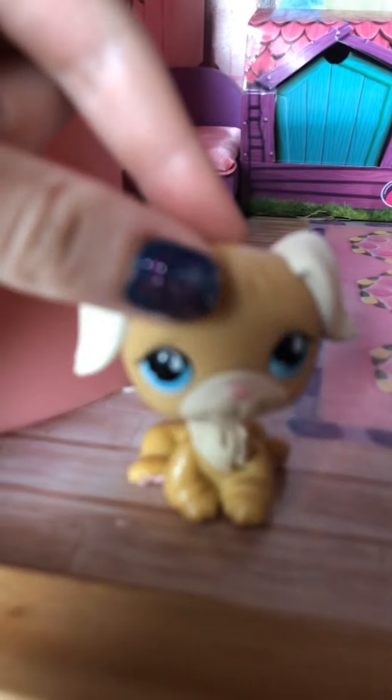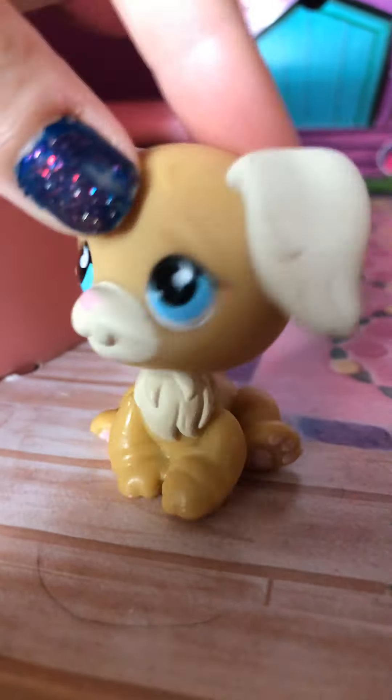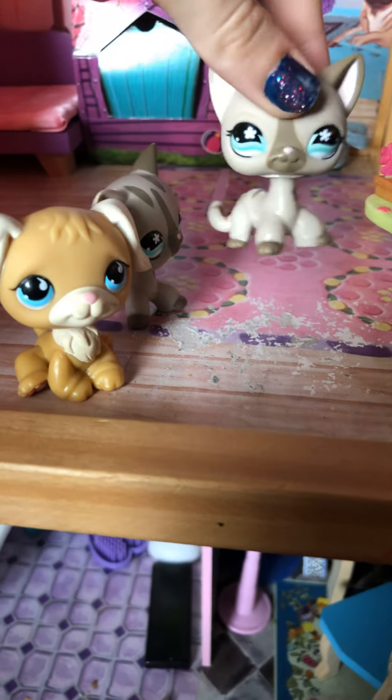Hi everybody! Oh, wrong way. Anyways, hi everybody, welcome to my best friend's studio. So I have my best friend here. Hi! Hi guys!